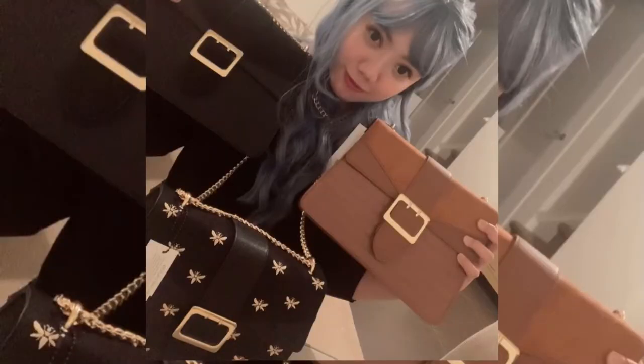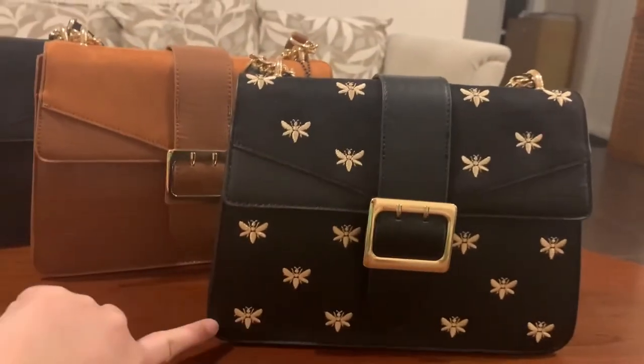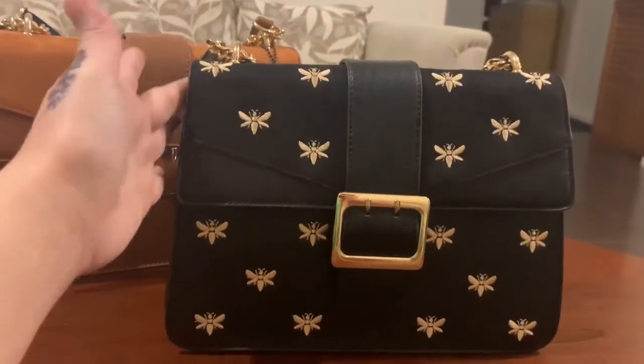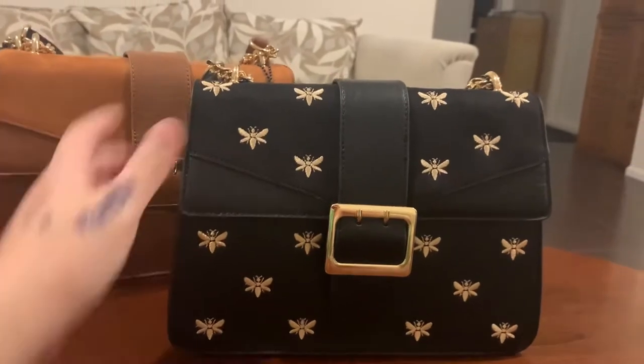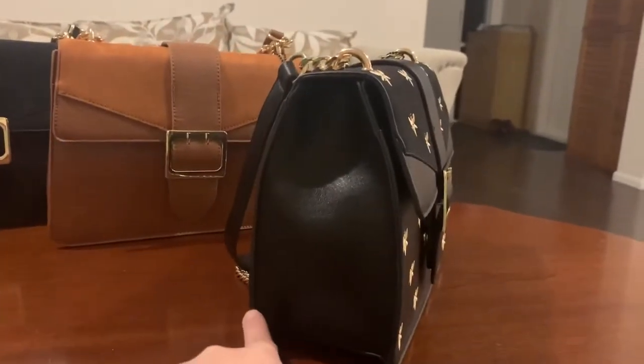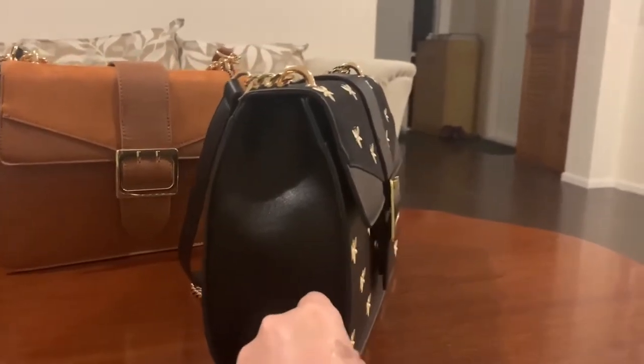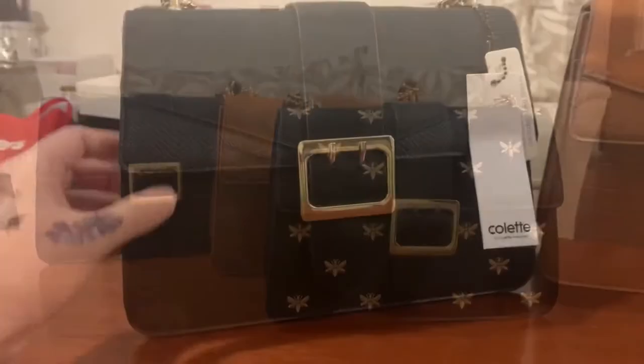For the size of the bag, the length is 26 centimeters, the height is 19.5 centimeters, and the width is 8.5 centimeters. The size is medium and can be worn as a day or night bag.